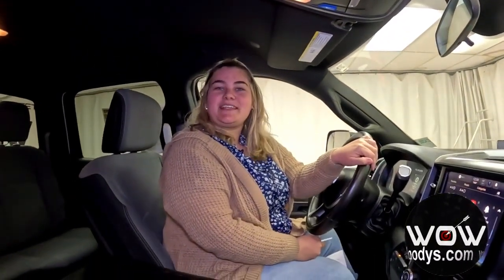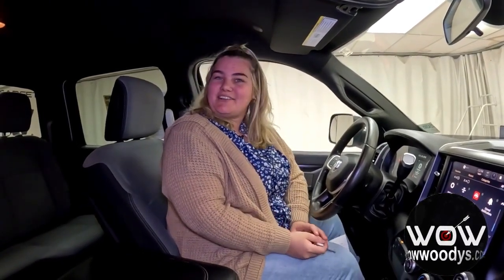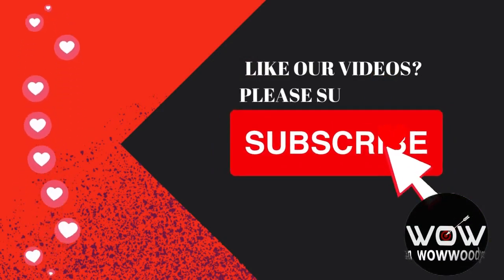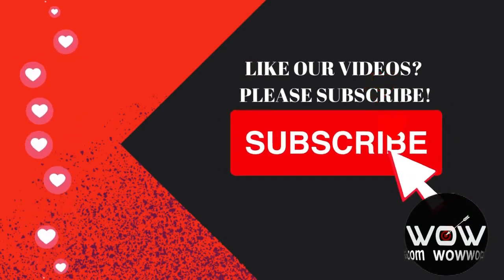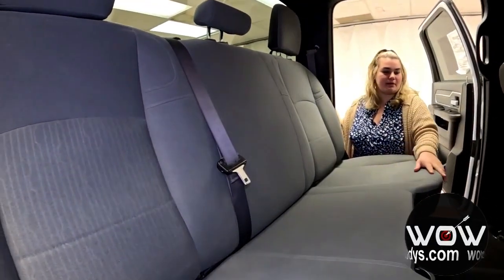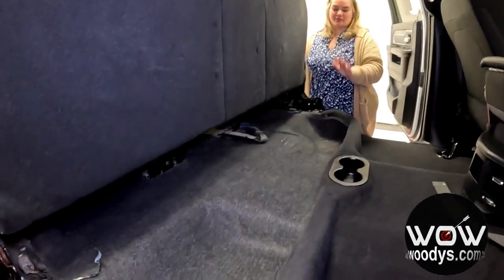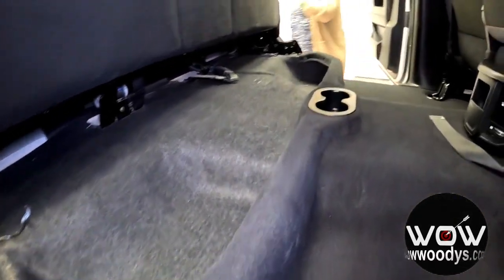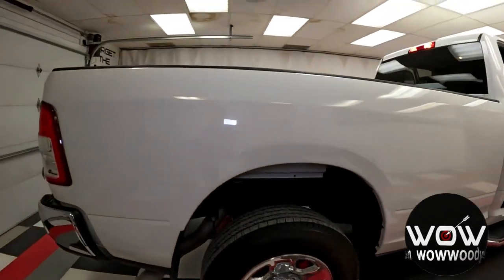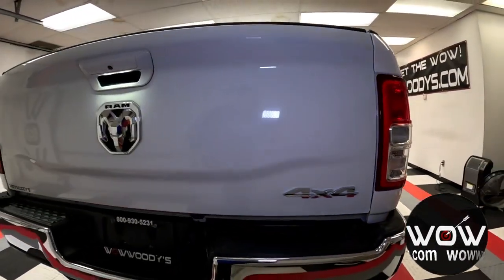If you are enjoying these types of videos, make sure to like and subscribe. Let's check out that second row. In the back, you have room for three passengers with a really nice bench seat and tons of leg room. You can fold the seat up to give yourself more cargo storage with cup holders on the bottom. Making your way around, this is a long bed, so lots of versatility to haul anything you may need.